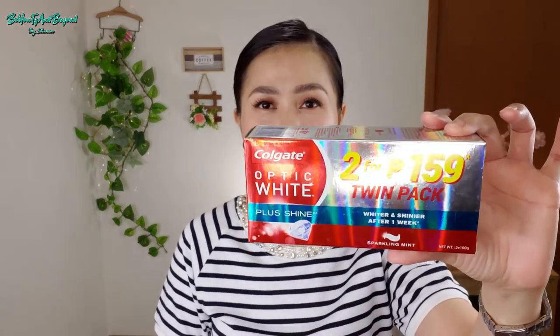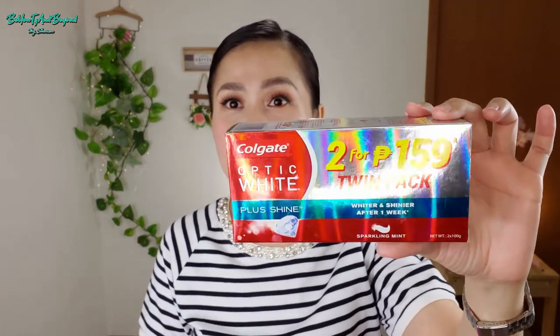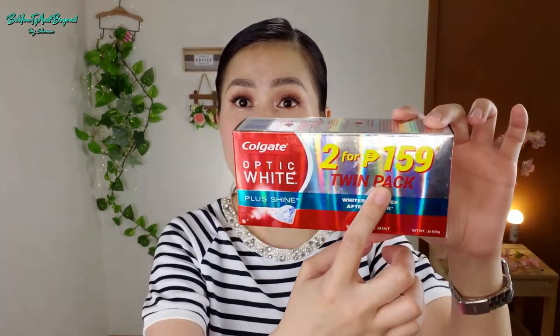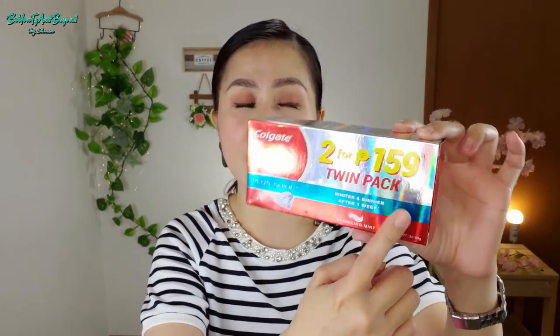You're probably already guessing what toothpaste I'm talking about — and obviously from the thumbnail you already know. So the one I'm talking about is this one from Colgate: the Colgate Optic White toothpaste. As you can see, it's very affordable — two toothpaste tubes for only 159 pesos, and each tube is 100 grams.